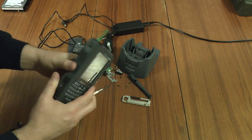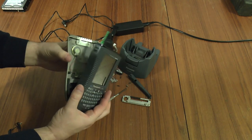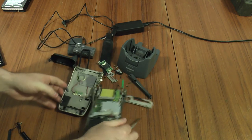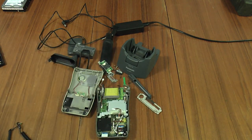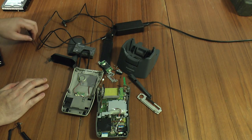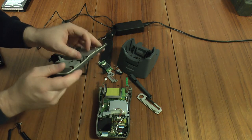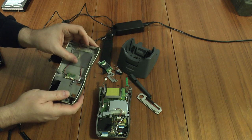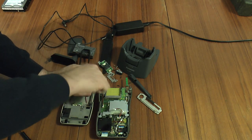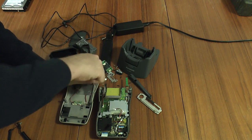Let's take a look inside. We have a CF slot here taking compact flash cards, or presumably compact flash accessories as well. This does come with other options such as barcode scanners and whatnot, so it may be for that or just for memory. I don't think there's much to show in here otherwise.